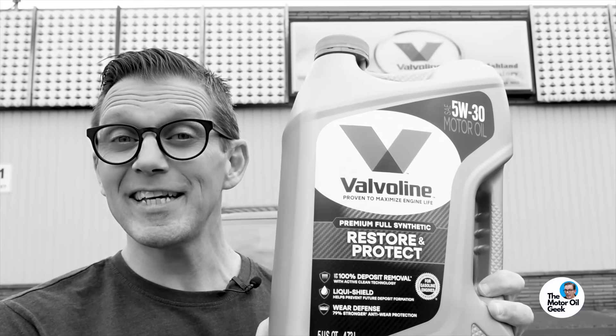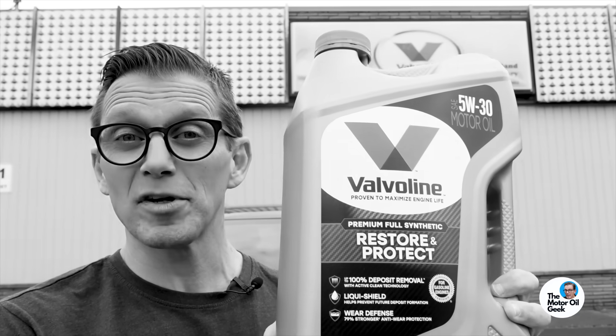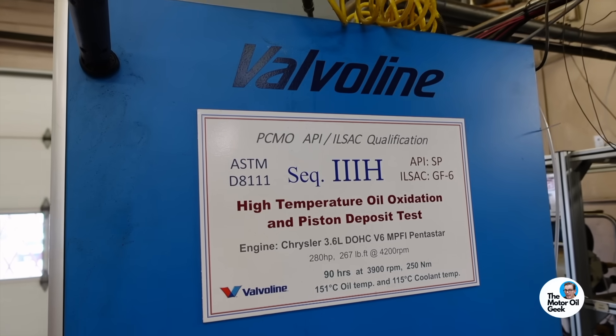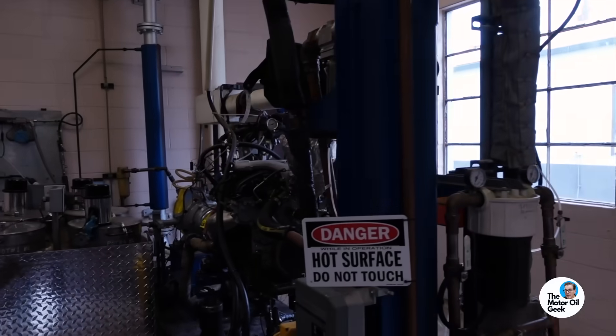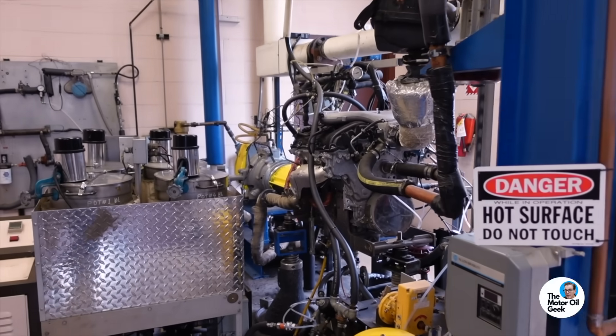In a previous video, we actually visited Valvoline's secret R&D facility and they showed us how well the Valvoline Restore and Protect did in terms of cleaning deposits on the test engines. But that's a test engine — what will it do in the real world?